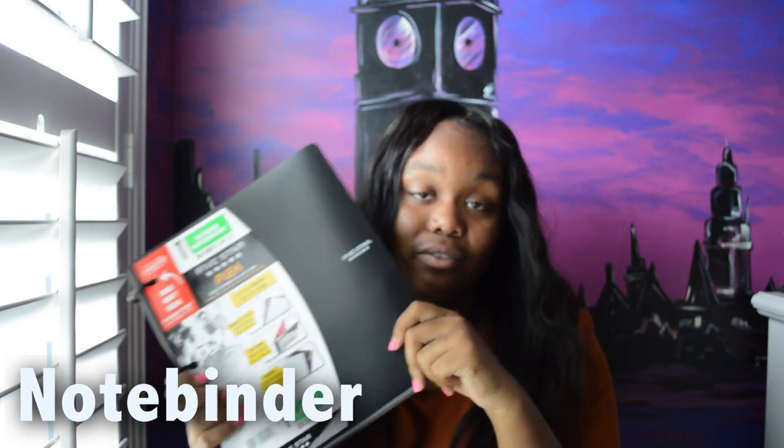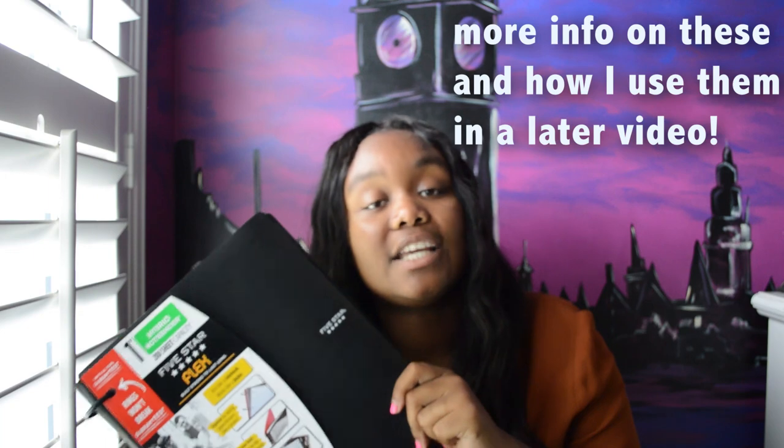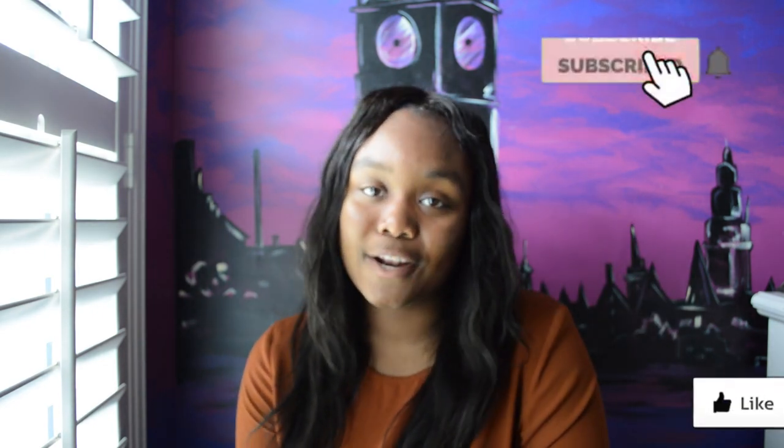One thing I forgot to mention in the main compartment: for every single class I'll have one of these Five Star Flex Binders — they're the best because they're a notebook and a binder all in one. So that's everything I'll have in my backpack for college! I hope this helps you pack your backpack for high school or college. Thanks for watching, and be sure to check below or on my Instagram for the giveaway info — and check back in a few days for part two of my back-to-school college series!